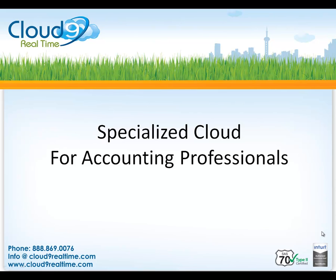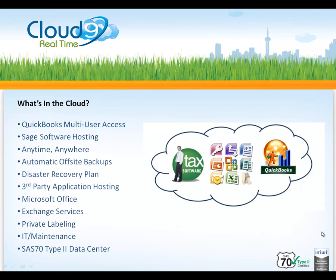Cloud9 Realtime has been creating cloud solutions for accounting professionals since 2000. Specializing in QuickBooks hosting as well as custom virtual server creation, the cloud delivers instant access to your applications and data in one central location for all users, anytime, anywhere.